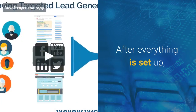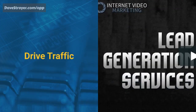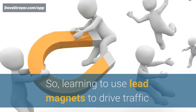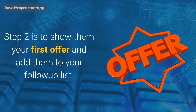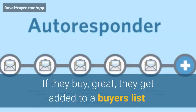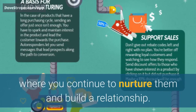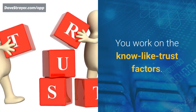After everything is set up, step number one is to drive traffic — because without traffic, nothing happens. Learning to use lead magnets to drive traffic and opt-ins has to be your number one priority. Step two is to show them your first offer and add them to your follow-up list. If they buy, great — they get added to a buyers list. If they don't, and most won't, you add them to a different list where you continue to nurture them and build a relationship. You work on the know, like, trust factors.